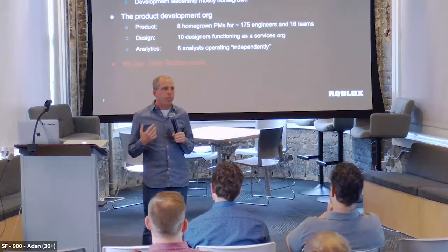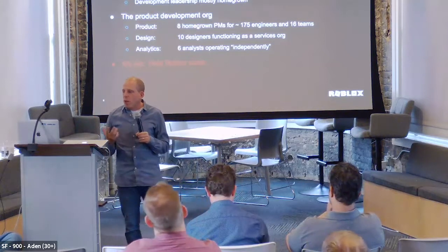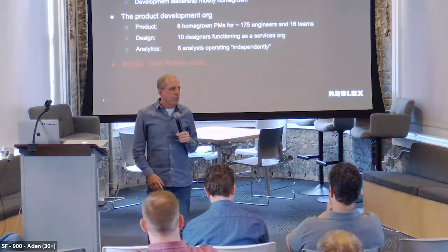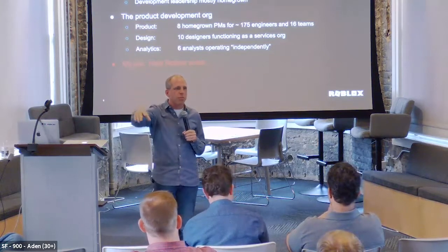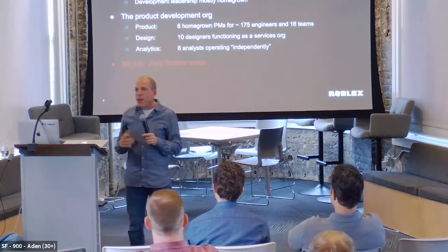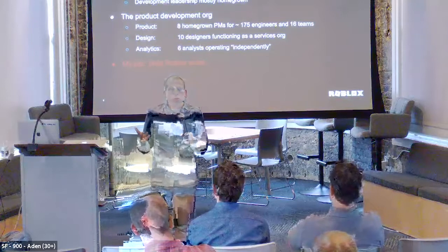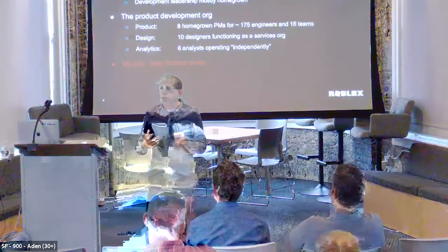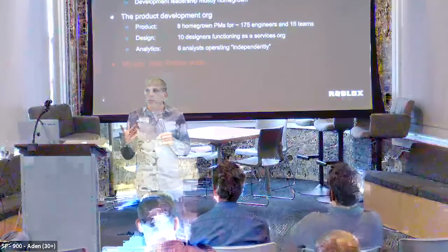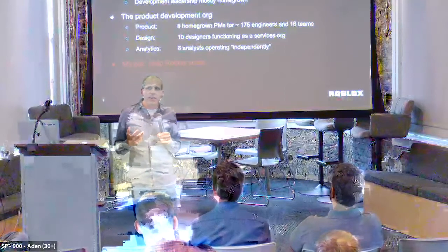We looked at the product managers — they were people who started off in engineering and flipped over to product, and often it was their first job, so they'd never seen anything outside the company. At the time there were maybe eight product managers, about 175 people in engineering, and 10 designers — but design was like a service organization: 'Hey, I need a wireframe for this,' and they'd throw something over the fence and wait for it to come back. We had great independent analysts, which meant they didn't really talk to each other and didn't share best practices or standard design patterns. So I kind of walked into this with the only real direction being: 'Make it better, make it scale, and figure out what to do.'